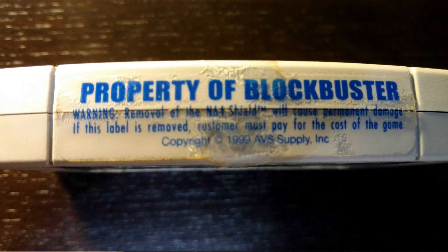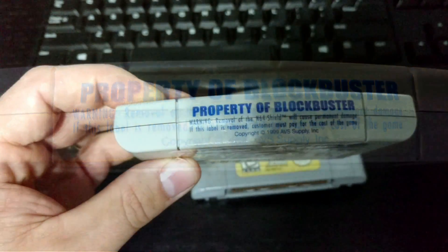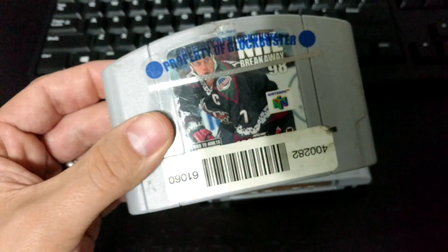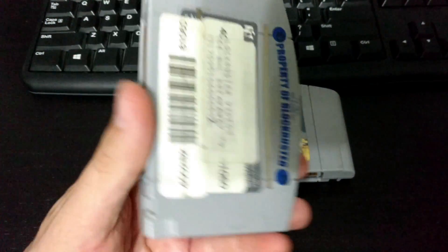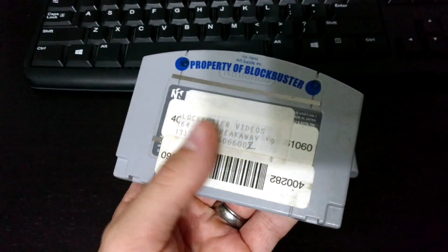Basically what the label says is removal of the N64 shield will cause permanent damage to this label. When you try to peel these off, it completely rips away the front label. There's more crap on the back too.